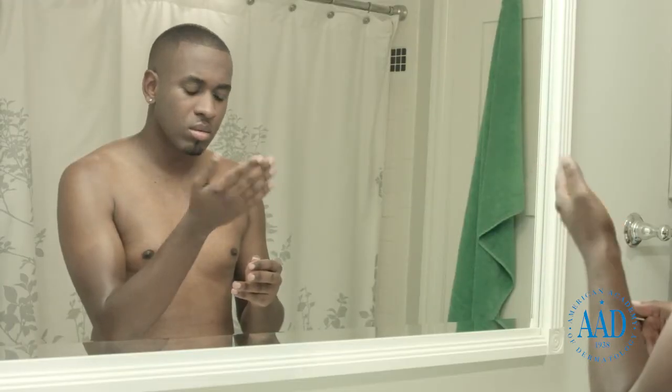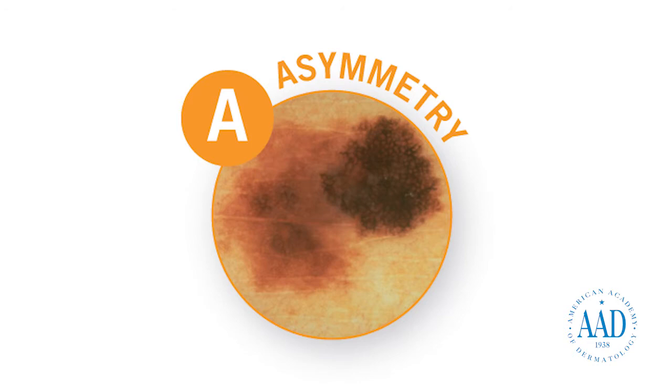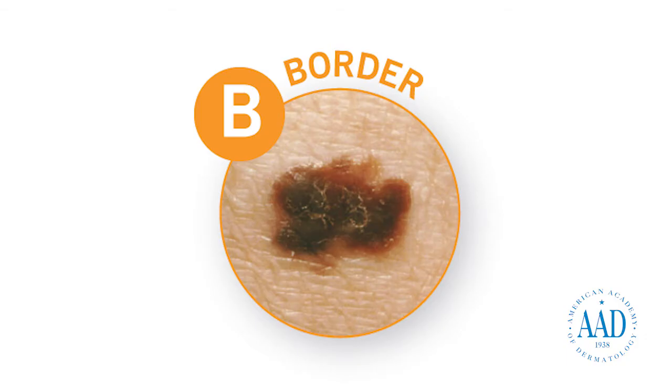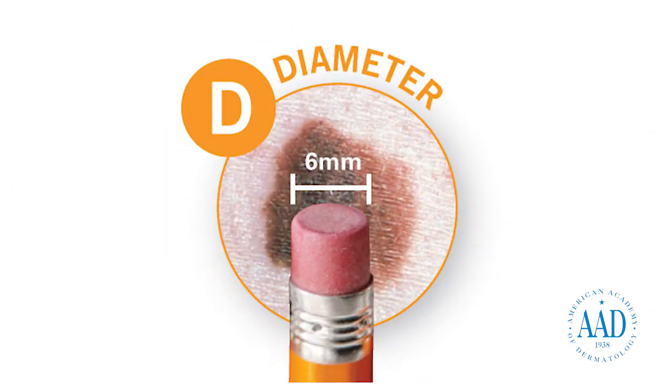Dermatologists recommend that people of color learn the ABCDEs of melanoma. A is for asymmetry — one half of the spot is unlike the other half. B is for border — the spot has an irregular, scalloped, or poorly defined border. C is for color — the spot has varying colors from one area to the next, such as shades of tan, brown, or black, or areas of white, red, or blue. D is for diameter — while melanomas are usually greater than 6 millimeters, or about the size of a pencil eraser, when diagnosed, they can be smaller.